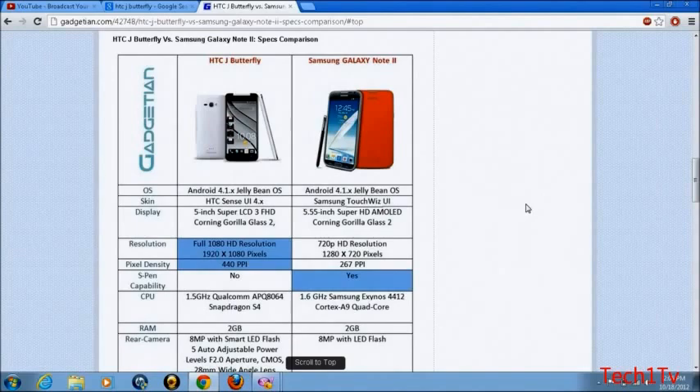The Galaxy Note 2 also has an S Pen. The CPU on the J Butterfly will be a 1.5 GHz Qualcomm Snapdragon S4 quad-core processor, while the Samsung Galaxy Note 2 has a 1.6 GHz Samsung Exynos 4412 Cortex-A9 quad-core processor. Both of them have 2GB of RAM.